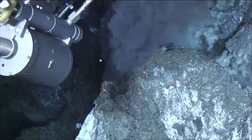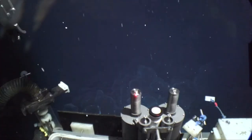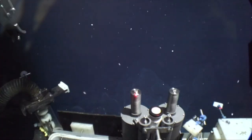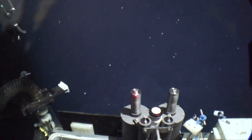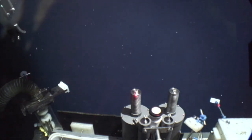The ROV collects samples, then begins its journey back to the surface. Only a tiny fraction of the deep-sea bed around South Georgia and the South Sandwich Islands has ever been explored, raising the question of what else could be down there.